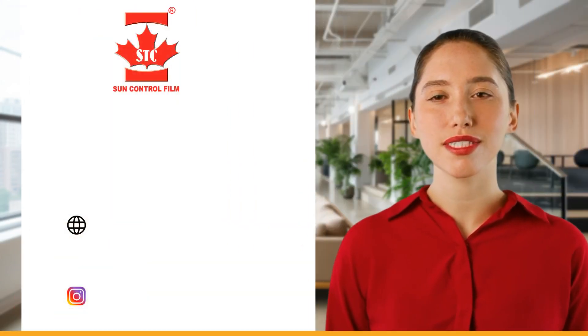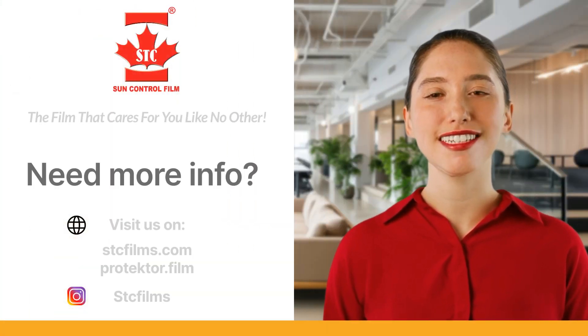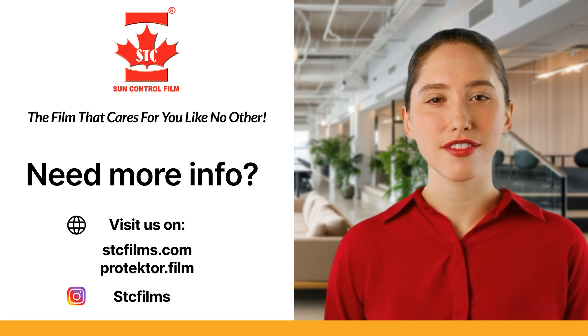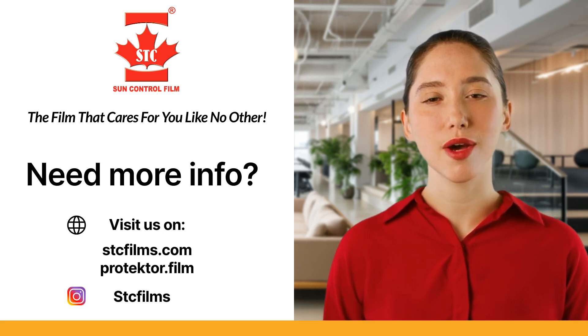Join the millions of vehicle owners who have trusted STC for protecting their vehicles over several years. Trust in the film that cares for you like no other.